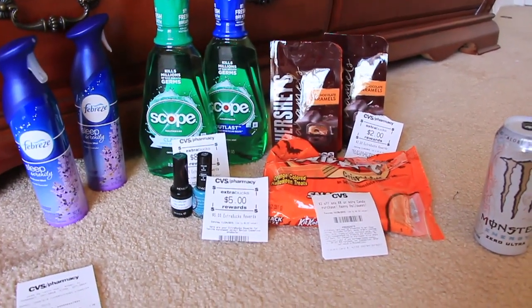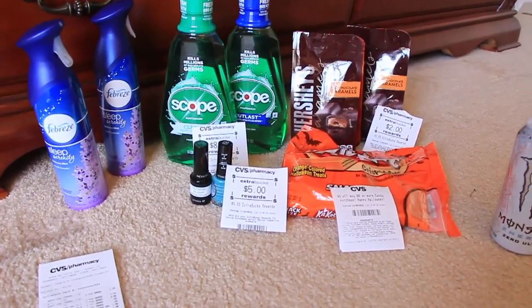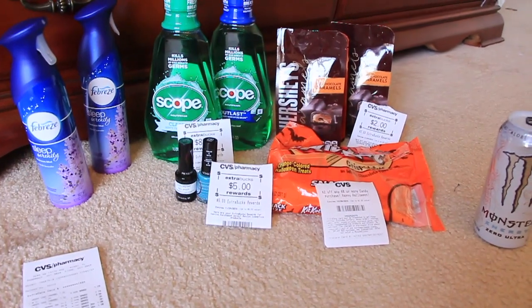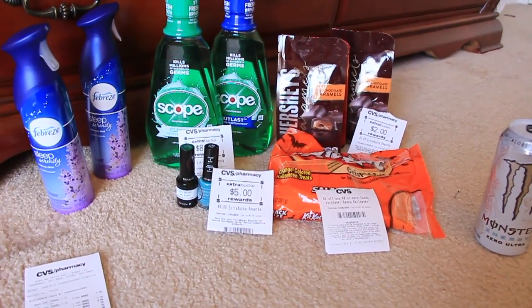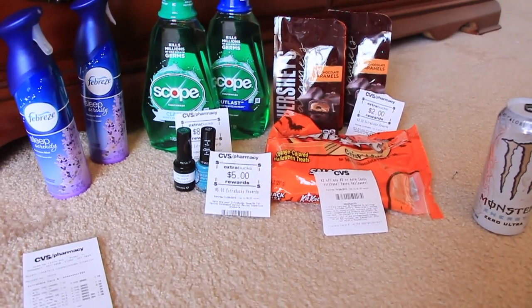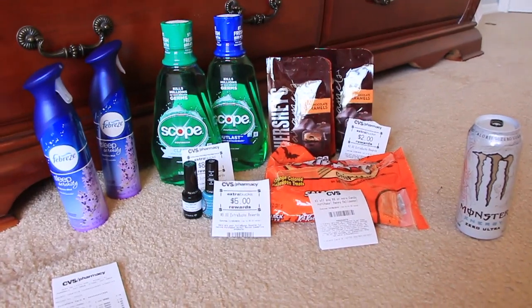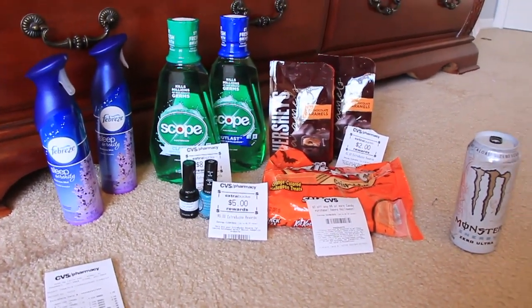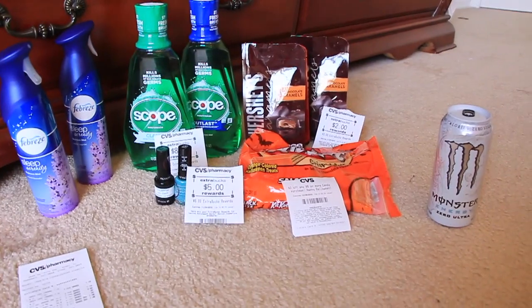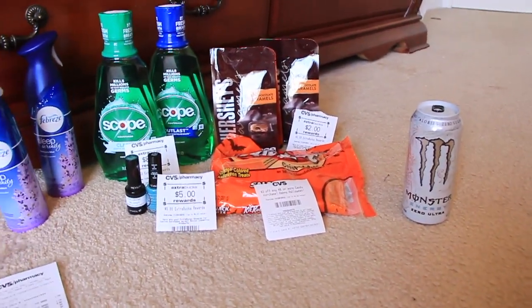All in all I paid $13.97 after using all the coupons and Extra Care Bucks. I had $18 in Extra Care Bucks, I got back $15 in Extra Care Bucks, and it came out to $13 out of pocket — which is kind of high for me, but I got candy which I normally wouldn't have gotten, and the additional Monster.